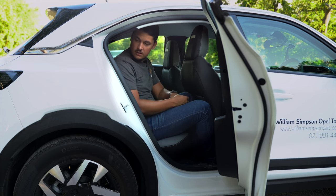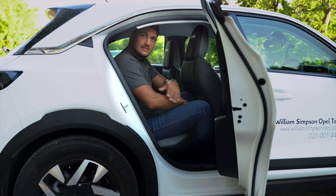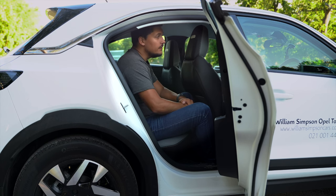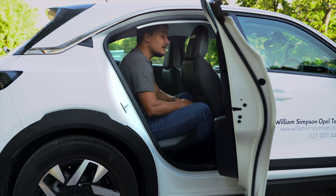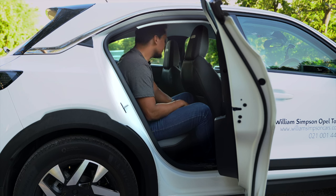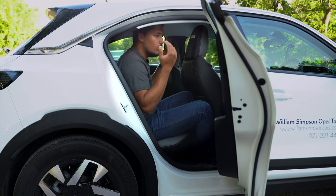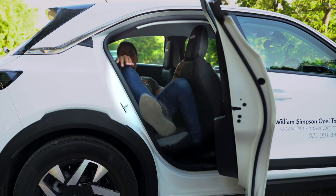There are airbags all the way around, even on the sides. So if something happens, God forbid, you are going to be safe in the Opel Mokka — Opel does pride themselves on their safety. That's all for the back; there's not much more to say. Let's go check the boot.